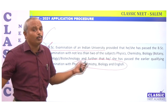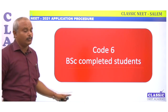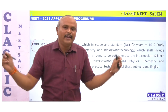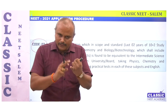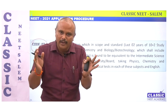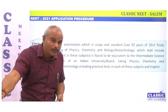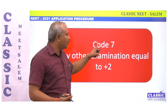Code 6 is for students who have completed their BSc degree. Code 7 is for any examination that is equivalent to 12th standard of the state board or central board. So if you are in ICSE or any other examination that is recognized as equivalent to Plus 2, you use Code 7. Codes 1, 2, and 7 can cover any other examination equal to Plus 2.